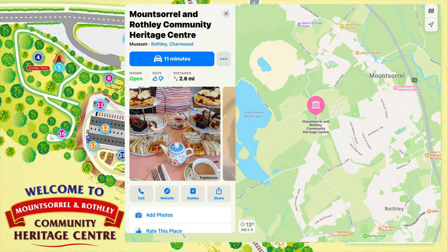A lovely October day, so we decided to take a trip to the Mount Sorrel and Rothley Community Heritage Centre in the Tesla.